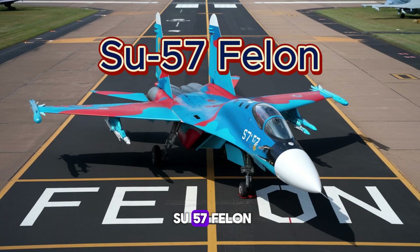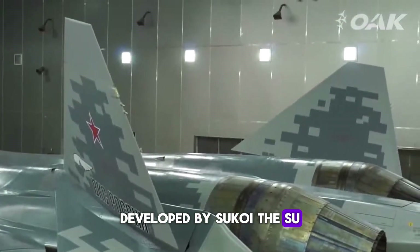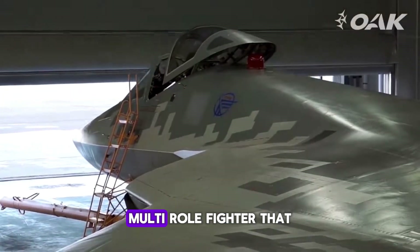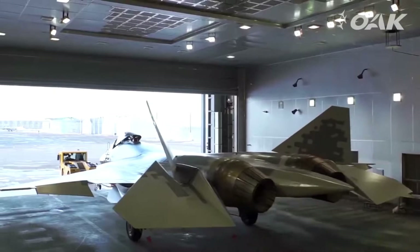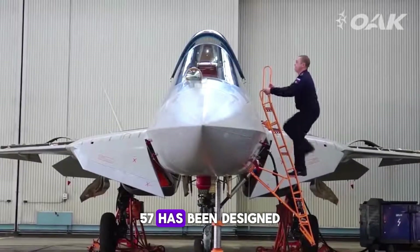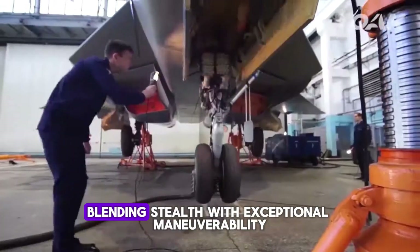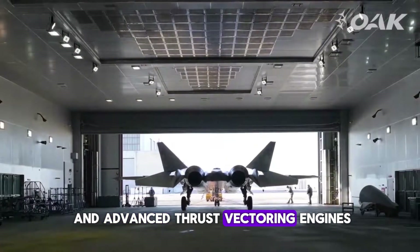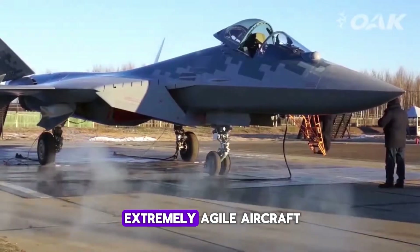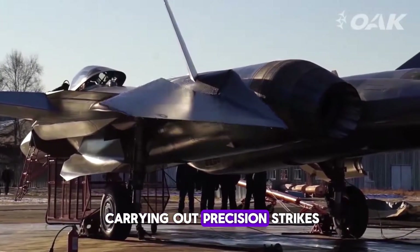The Su-57 Felon is Russia's answer to the F-35. Developed by Sukhoi, the Su-57 is a fifth-generation multi-role fighter that emphasizes speed, agility, and heavy firepower. Unlike the F-35, the Su-57 has been designed with a focus on both air-to-air and air-to-ground combat, blending stealth with exceptional maneuverability. With a delta wing and advanced thrust vectoring engines, the Su-57 is built to be an extremely agile aircraft that can engage in high-speed dogfights while also carrying out precision strikes.